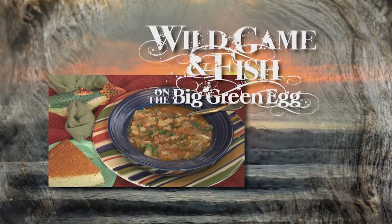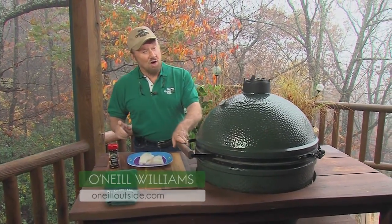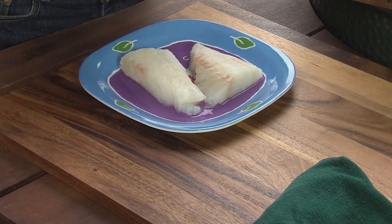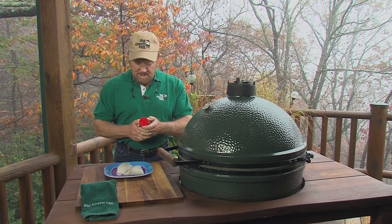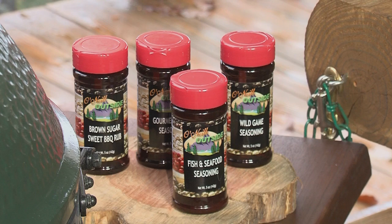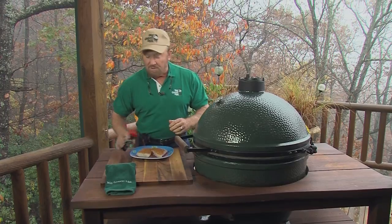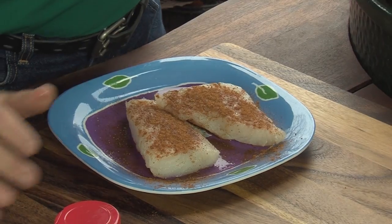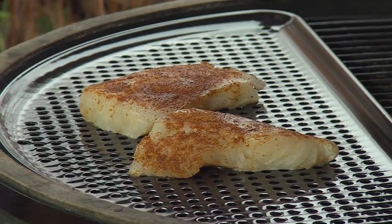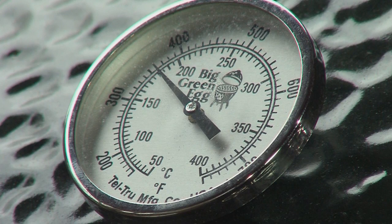Today's Wild Game recipe on the Big Green Egg is a good one because you get to use fish you may not fry — this is fish chowder. I've got two pieces of striper here which I took out of my food saver. I'm using the O'Neill Outside Fish and Seafood Seasoning — do both sides, and I like liberal spices. Spices are cheap; flavor is indispensable. Put them on the Big Green Egg at 350 degrees — it should only take about six minutes. Internal temperature of the fish should be 177 degrees.